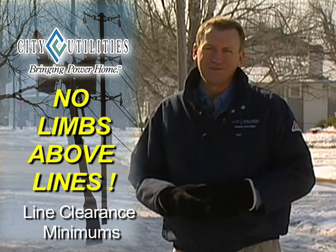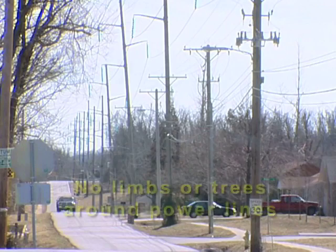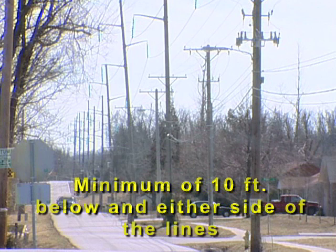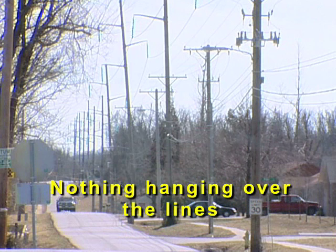Notice how there are no limbs or trees around the primary service power lines. It's all clear — a minimum of 10 feet below and 10 feet either side of the lines — and there is nothing hanging over the lines.